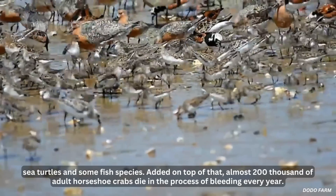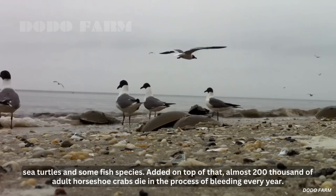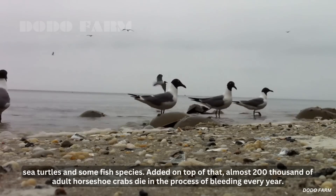Added on top of that, almost 200,000 adult horseshoe crabs die in the process of bleeding every year.